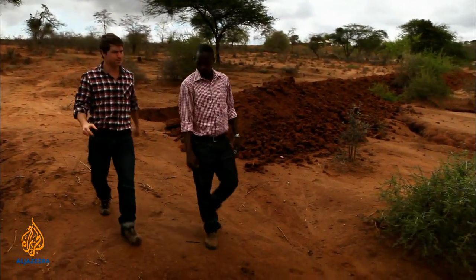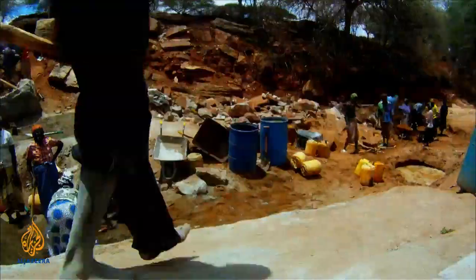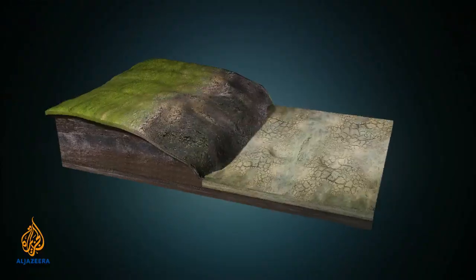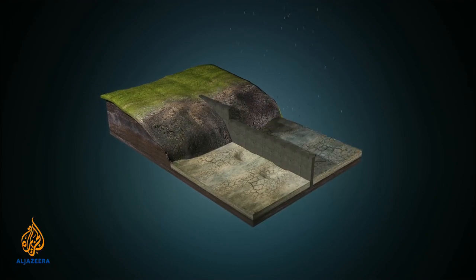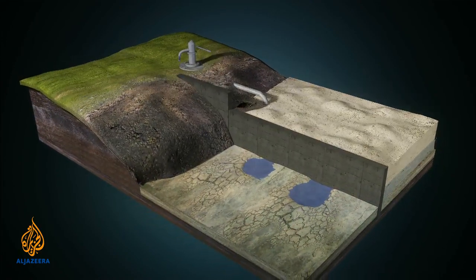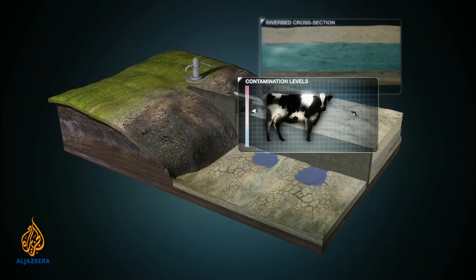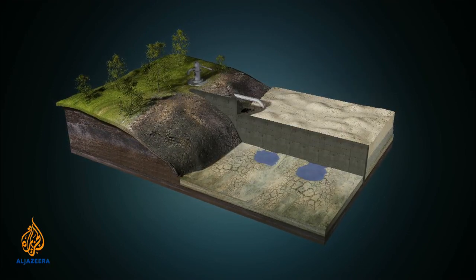Joe shows us the construction site where the raw materials are bought with donor funding but the manpower is all voluntary. A sand dam is a reinforced concrete wall built across a seasonal riverbed. Over three or four rainy seasons, sand is washed downstream and deposited in the reservoir behind the dam wall, which stores up to 40% of its volume as water. The sand slows evaporation, filters the water, and protects it from contamination by livestock or disease-carrying mosquitoes. And because the water table is raised, the entire ecosystem surrounding the dam regenerates naturally.